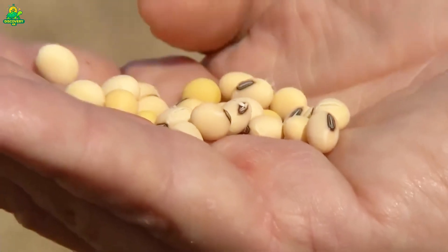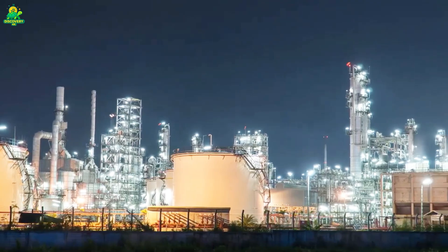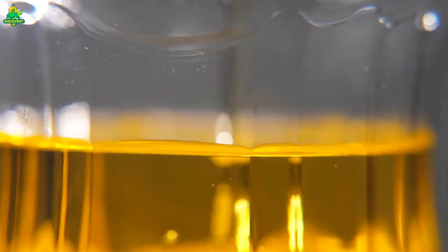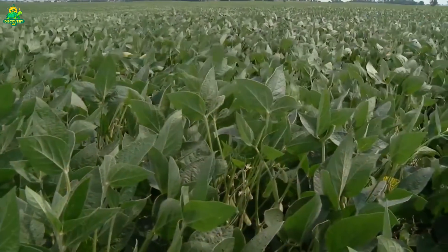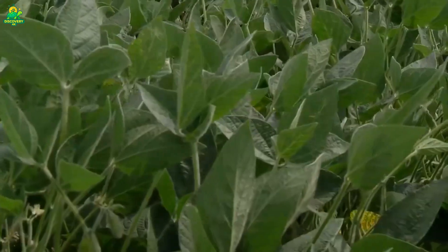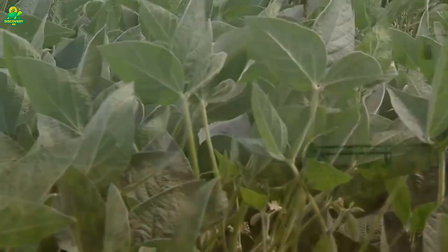Behind the machines are thousands of workers, engineers, chemists, and logistics specialists. They monitor temperatures, pressures, solvent recovery rates, and oil quality around the clock. These plants operate 24 hours a day, processing thousands of tons of soybeans daily. Safety systems protect workers from solvents and high temperatures, while environmental controls ensure emissions and wastewater meet strict standards.